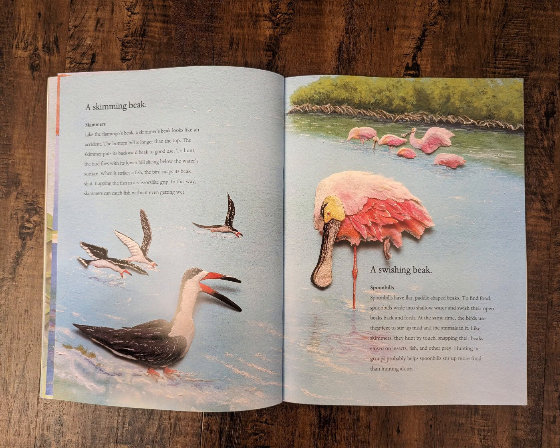A skimming beak. Like the flamingo's beak, a skimmer's beak looks like an accident. The bottom bill is longer than the top. The skimmer puts its backward beak to good use. To hunt, the bird flies with its lower bill slicing below the water's surface. When it strikes a fish, the bird snaps its beak shut, trapping the fish in a scissor-like grip. In this way, skimmers can catch fish without even getting wet.